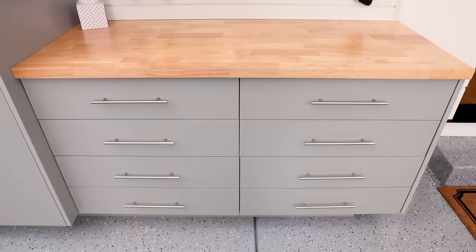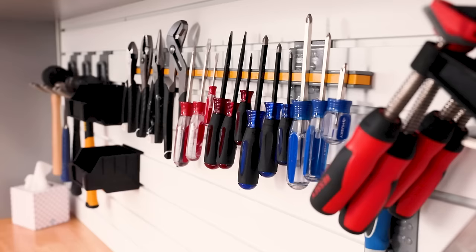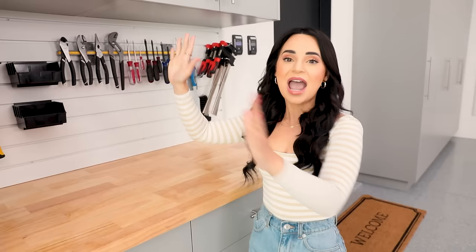Welcome to my workbench. Mike loves that this is super organized. He fixes stuff around the house all the time and hates looking for things. This is something we work together to keep really organized and clean. Everything has a home, and it just makes life a lot easier.